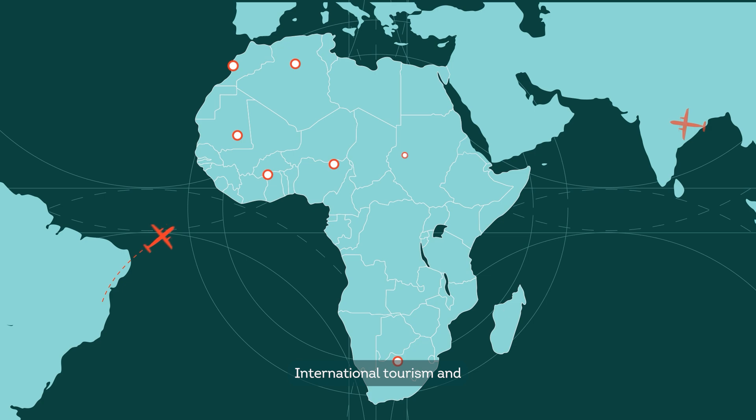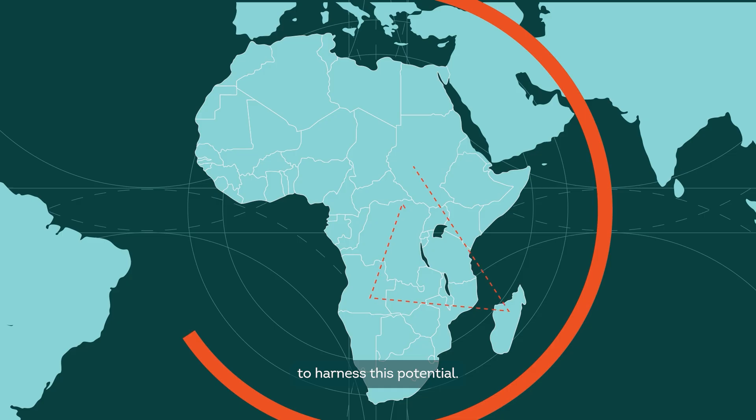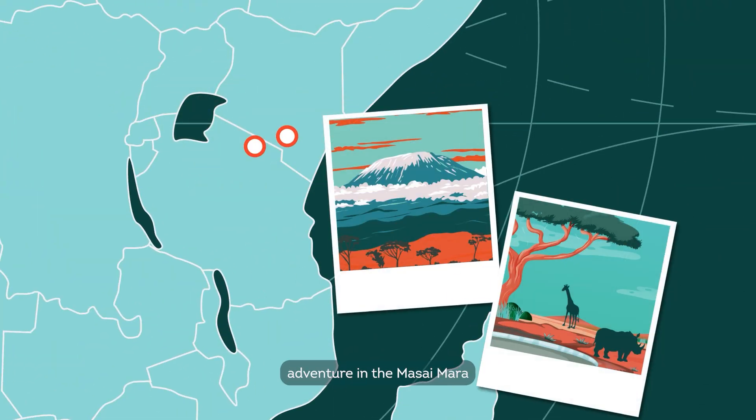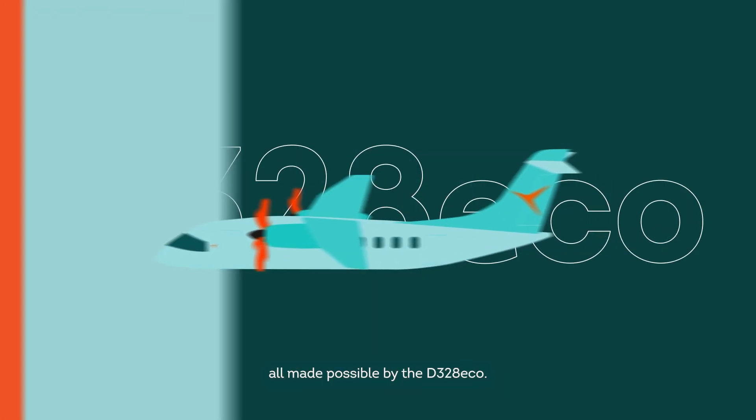International tourism and the increasing popularity of multi-destination trips are transforming African travel. The D328ECO offers an enormous range of connectivity, enabling operators to harness this potential. Imagine waking to the sunrise at Kilimanjaro, an authentic safari adventure in the Maasai Mara and an evening in Zanzibar — all made possible by the D328ECO.